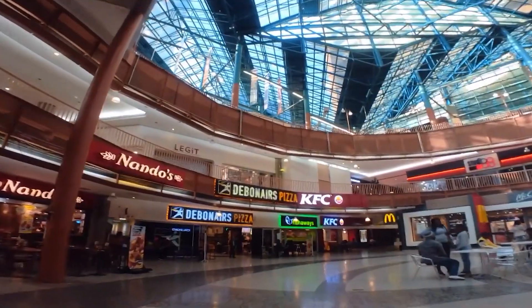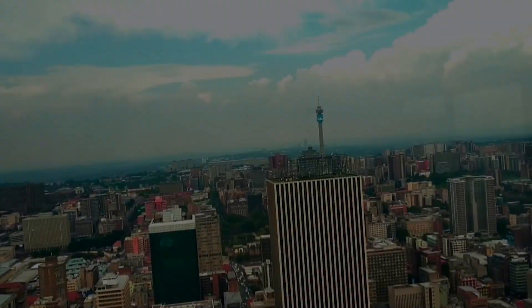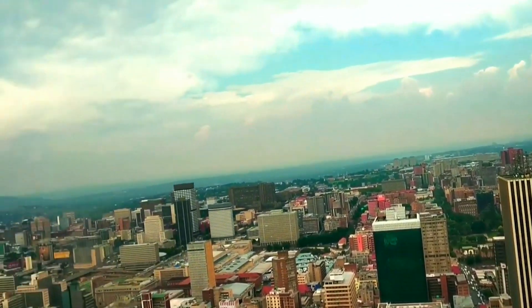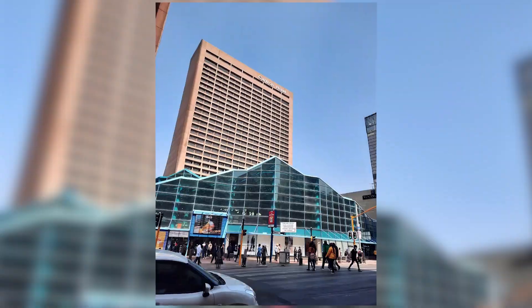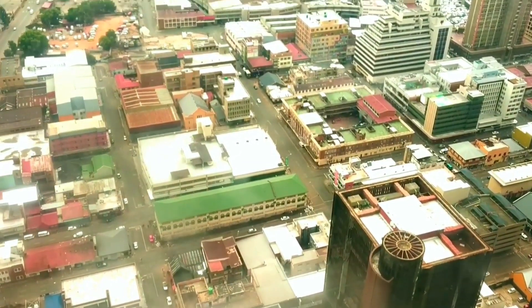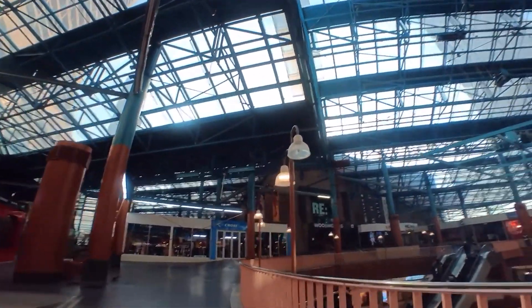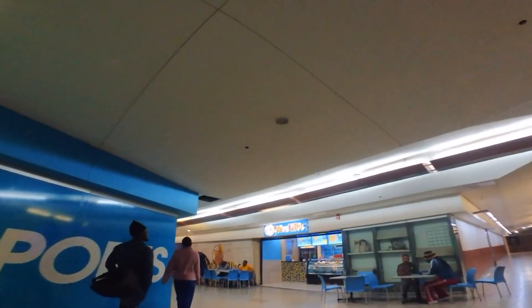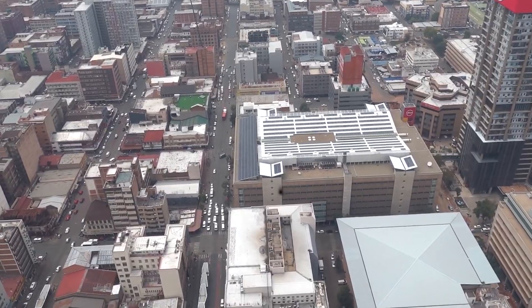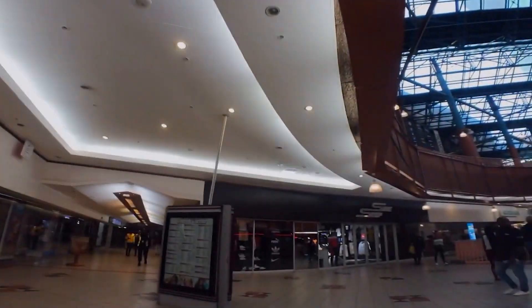It has offices, shopping, and an observation platform with views of the highveld countryside and the sprawling metropolis. The Carlton Center, which was built in 1967, is still remarkable. Although the central tower rises more than 200 meters, approximately half of the floor space is underground in a massive commercial complex. The Anglo-American property's built structure is owned by Transnet, South Africa's largest railway operator.